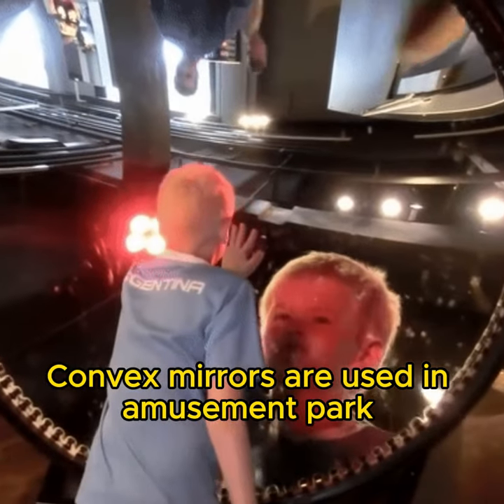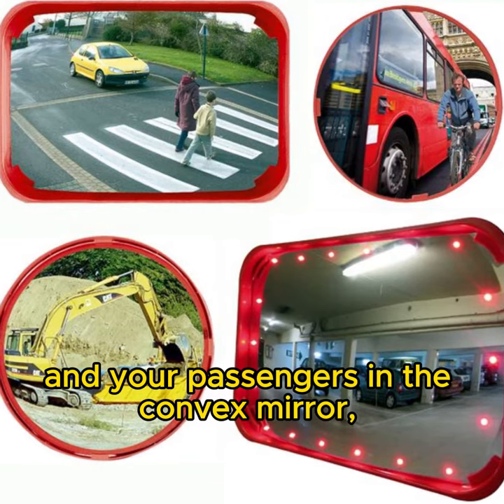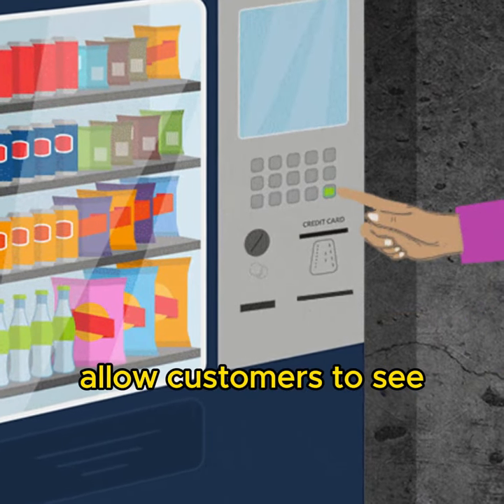Convex mirrors are used in amusement park fun houses to create fun and distorted images. You can take fun photos of yourself and your passengers in the convex mirror, or of the cars and scenery behind you.